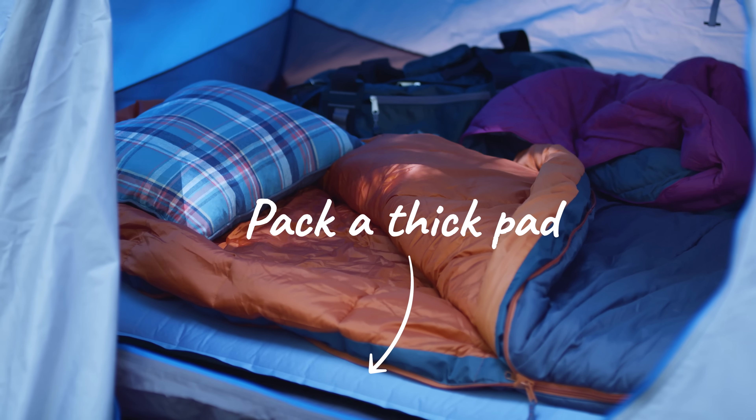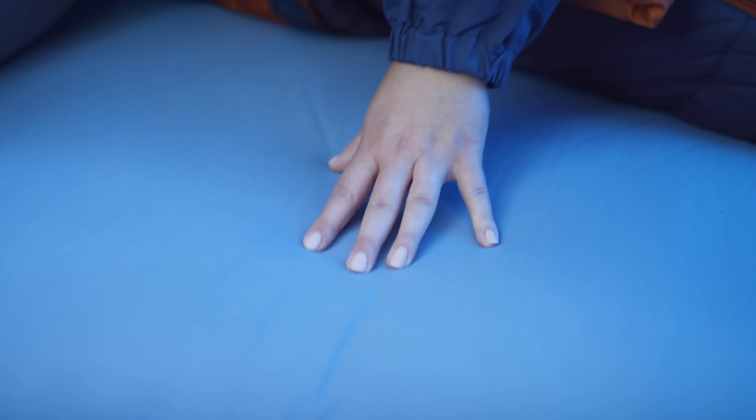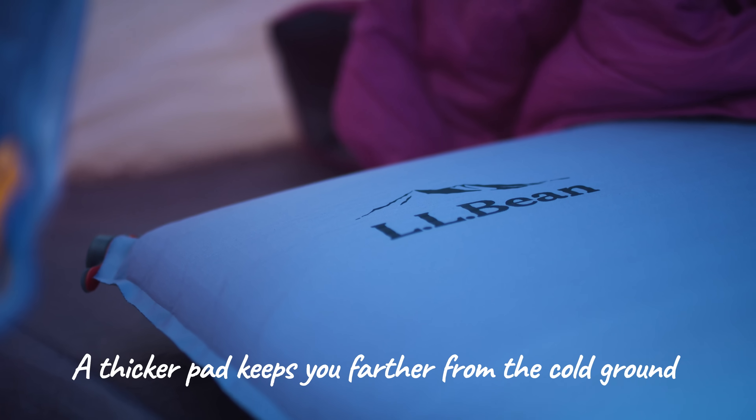If the air is cold, the ground is also gonna be cold. So insulate yourself from the ground with a sleeping pad. If your sleeping pad is inflatable, the cold is gonna seep right up into that air. So put a blanket or foam pad underneath to keep your pad warm too.